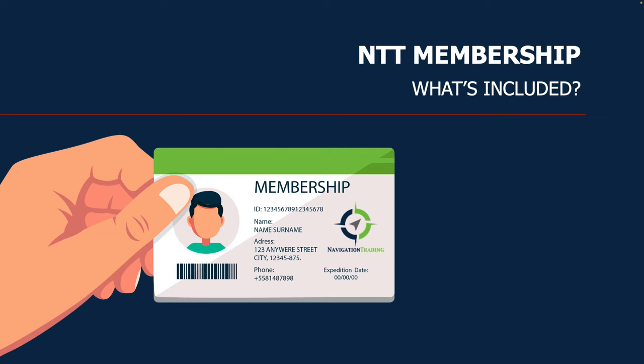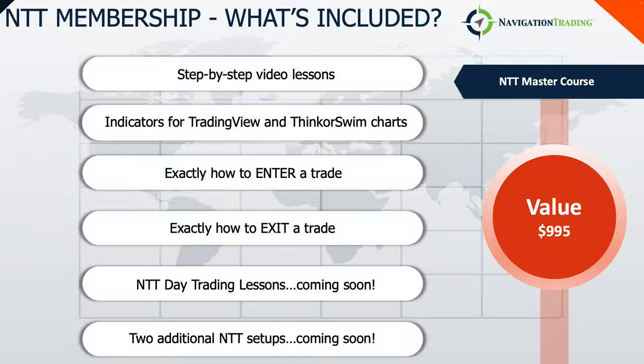So if you're interested in checking it out and following exactly what we're doing, we have a membership for this NTT program — it stands for Navigation Trend Trading. We have a full step-by-step course with lessons. We have the indicators you just saw in my chart, available for TradingView or Thinkorswim. We teach you exactly how to enter and how to exit the trade, and it works on different timeframes — not only on the daily charts, but you can day trade to get in and out during the day.